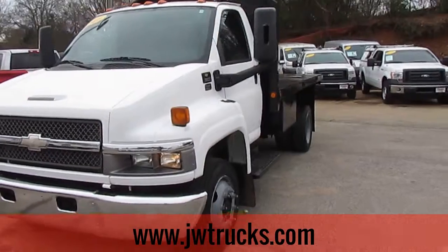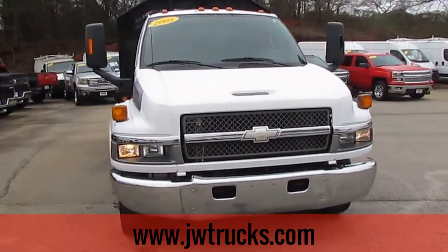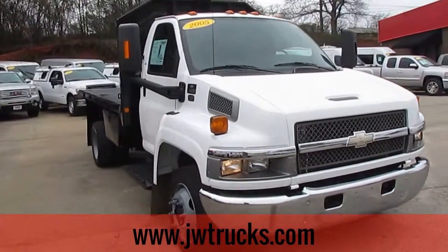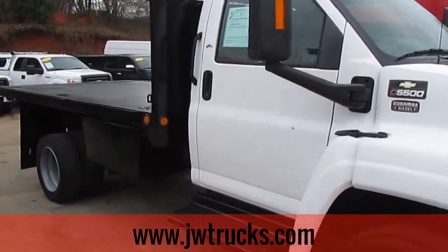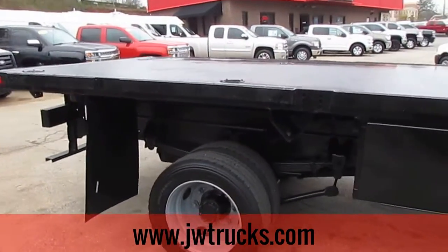Remember folks, we always have great financing options here at JW Truck Sales. Interest rates start as low as 3.75%, zero money down, 100% financing. We have options on commercial loans, which this truck does qualify for. No payments for six months.